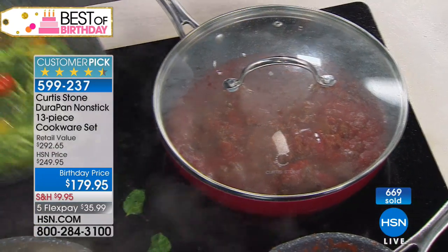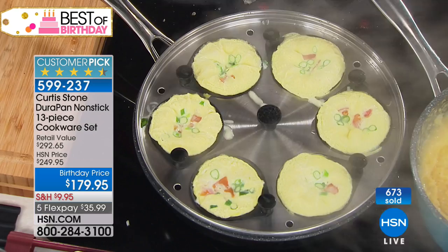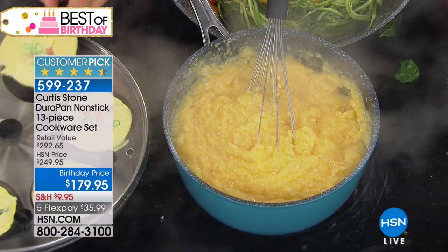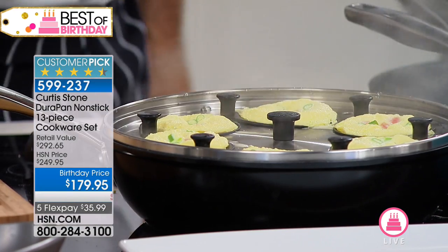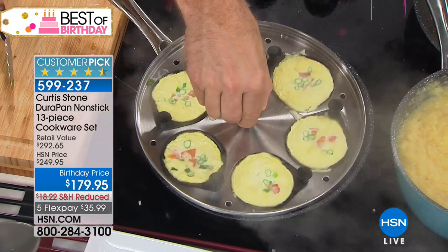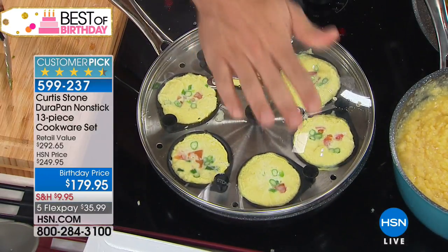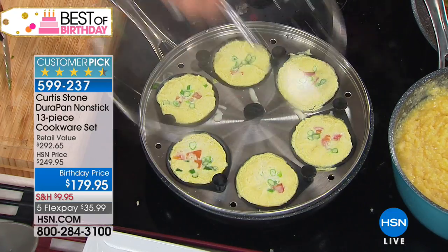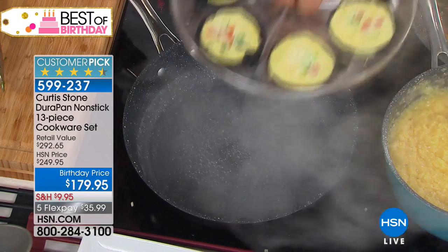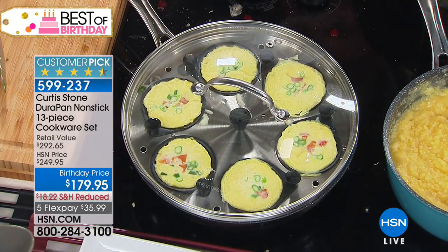Over 600 of you have ordered this set — final quantities, $70 off, 7-0, that's a nice savings. I'm going to show you the egg poacher. Rochelle put in a little frittata mix — scrambled eggs with some cheese, peppers, onions, and tomatoes. You put a little water on the bottom. You can use this pan without the egg attachment, of course, so it's really a two-for-one. Not that you need more with a 13-piece set, but there you go.